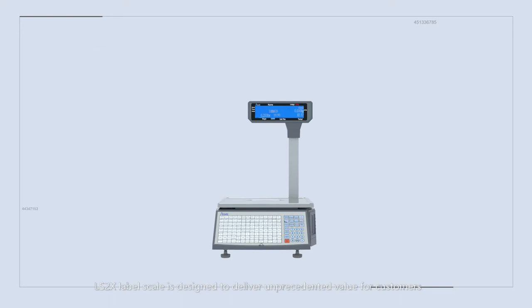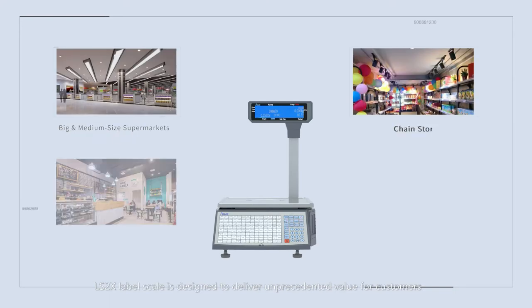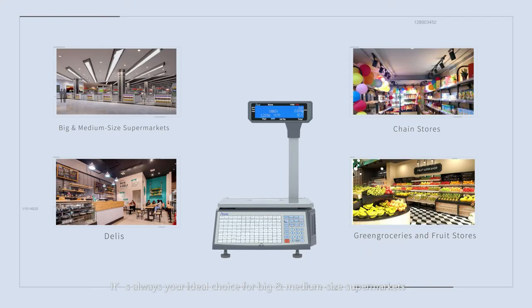The LS2X Label Scale is designed to deliver unprecedented value for customers. It is always your ideal choice for big and medium-sized supermarkets, chain stores, delis, green groceries, and fruit stores.